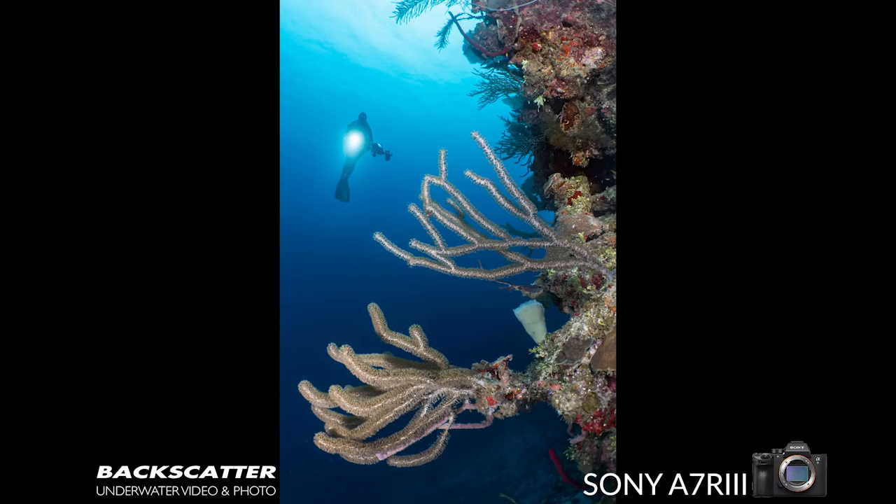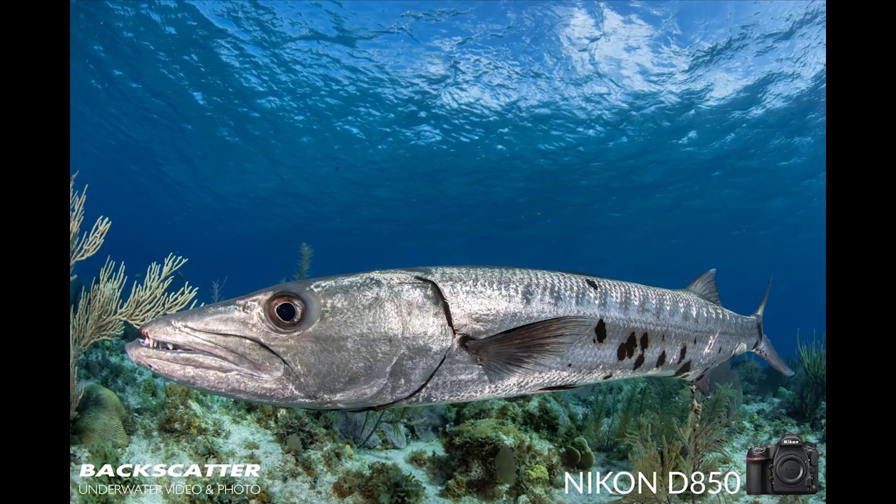In Little Cayman I didn't touch macro at all — I was there to lead the Wide Angle Boot Camp. Conditions were the complete opposite: consistently 100-foot-plus visibility, bright sunshine, no runoff. A great proving ground for nice blue backgrounds with lots of detail. One of the first shots was a gigantic barracuda underneath the boat during a safety stop at about 15 feet. With the 8-15 at 15mm, I got very close to the barracuda.